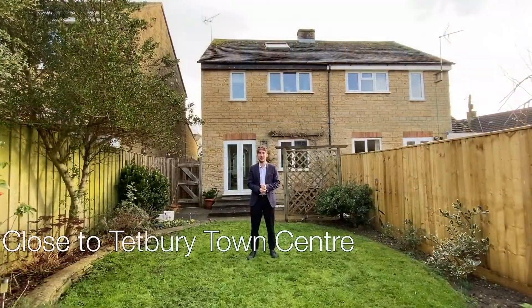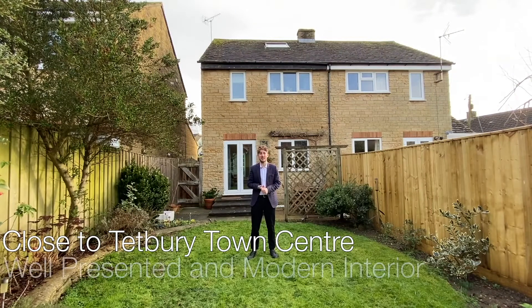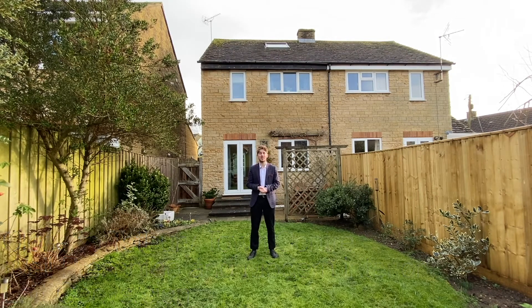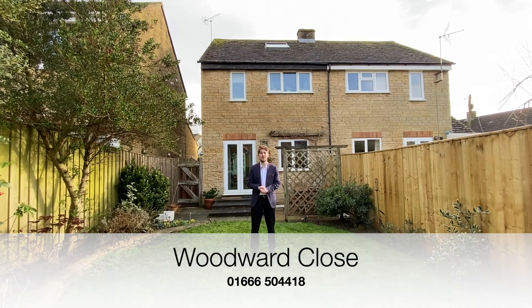Close to Teppbury Town Centre, with a well-presented and modern interior as well as a loft conversion, this property on Woodward Close is perfect if you're looking for a spacious home in a brilliant location. If you're interested and want to have a look at this property for yourself, why not contact the Perry Bishop Teppbury branch with the number shown on screen, or have a look at our website for more details.